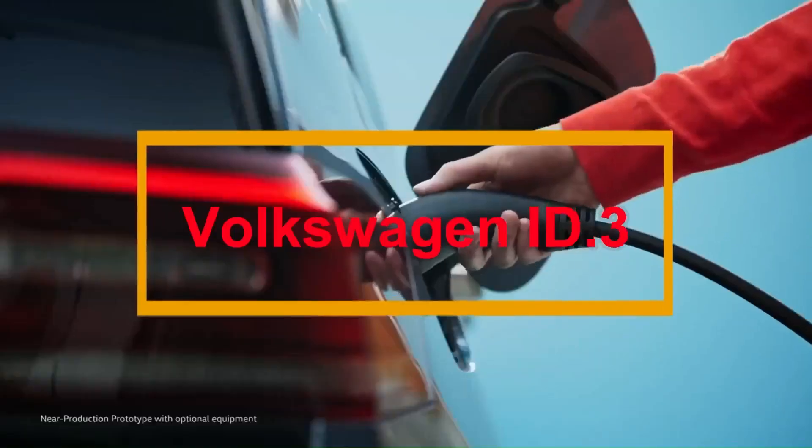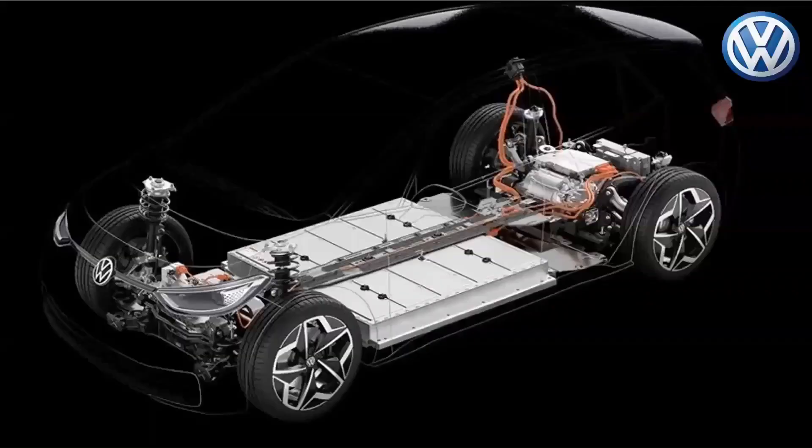The Volkswagen ID.3 is the first release in the VW ID series of electric cars. It was first launched in 2019, with its first sales delivered in early 2020. The Volkswagen ID.3 is roughly the same length as a Volkswagen Golf and is about as roomy as the Golf in the back.